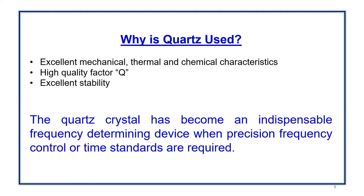Quartz is basically used because it has excellent mechanical, thermal, and chemical properties. It has a very high Q, very low losses, and excellent stability.